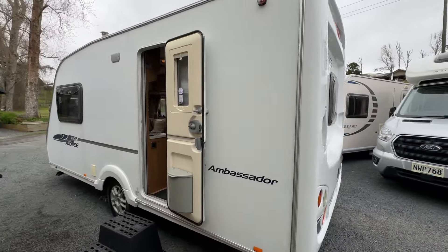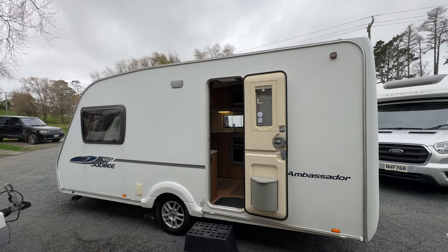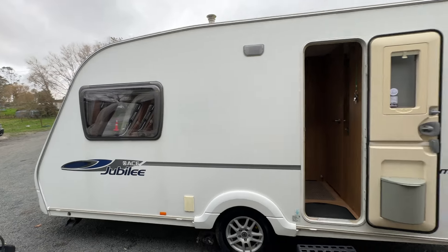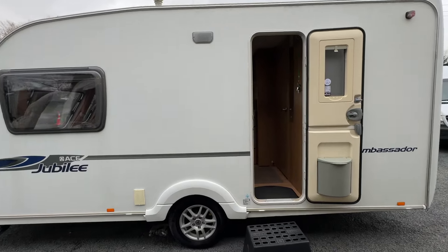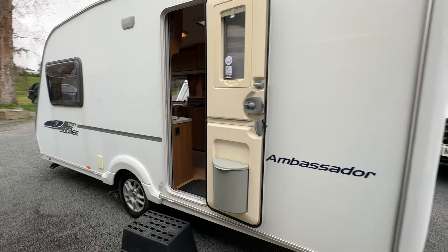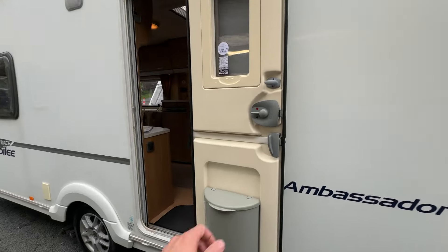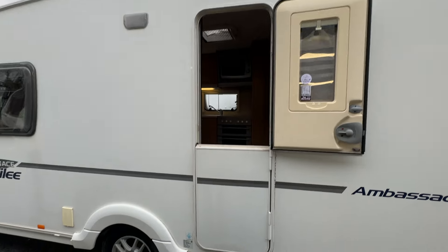Coming around to the entry side, this side does have some flat spots in the paint — you can see those little black lines — which will just come out with a good polish. There is a particular flat spot visible in the paint here, but again, it's a 2008, it's not new. The tyre on this side is also in good condition. This caravan weighs just over 1,100 kilos, so it's really nice and easy to tow and sits behind most vehicles beautifully. It does have a split fold front door so you can keep little dogs or children in or out.